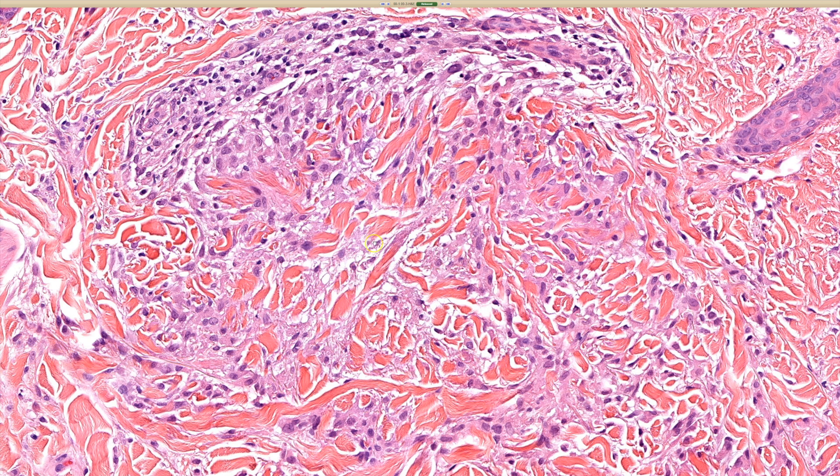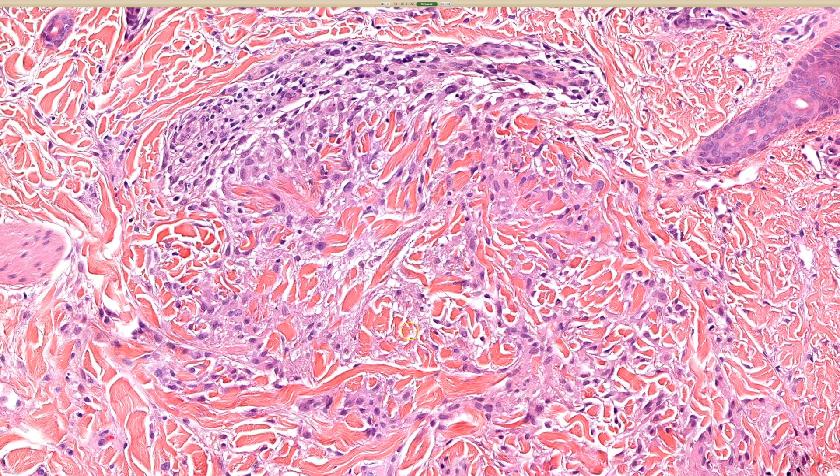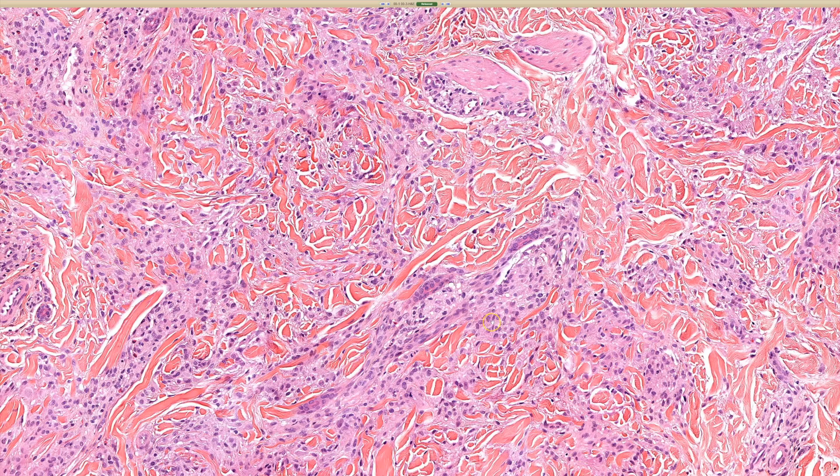Sometimes it's really extensive and sometimes it's very subtle. In this case, the degeneration is kind of subtle, but the histiocytes are kind of wrapping around and it makes kind of a vague ring shape or annular shape. I find it very satisfying that granuloma annulare is called that because clinically it looks annular or ring-like, and microscopically — probably just out of coincidence — you also see these little rings of histiocytes wrapping around degenerated areas of collagen and mucin.